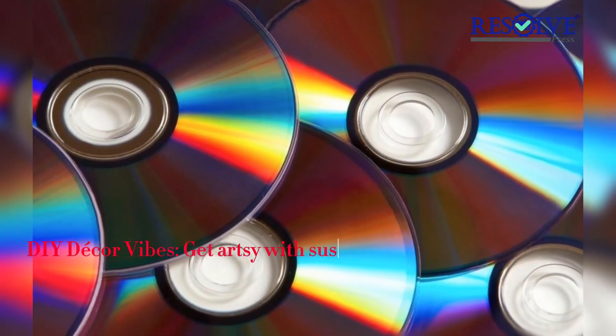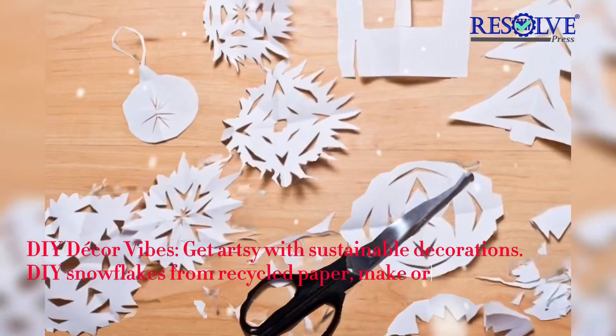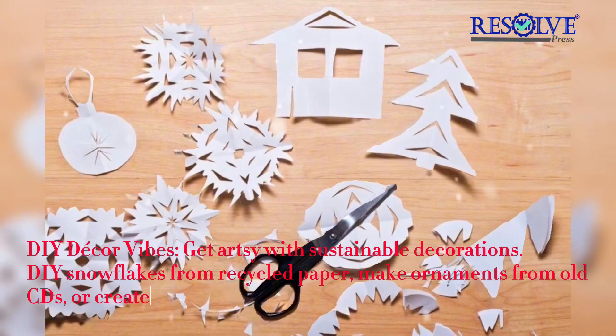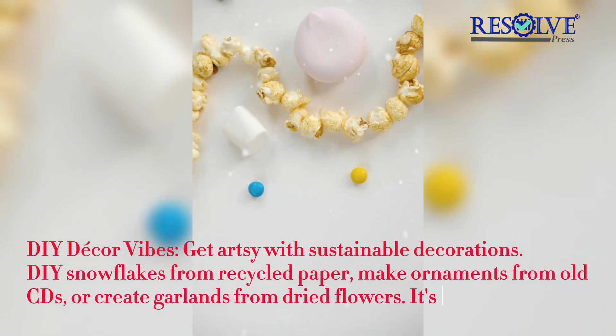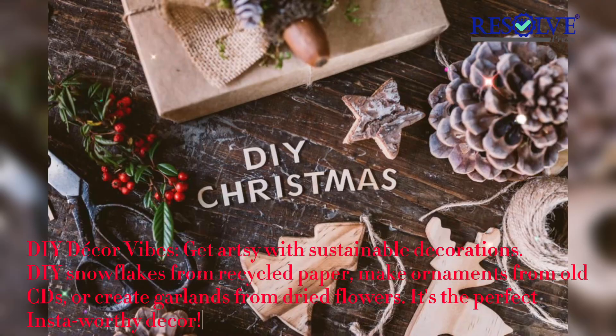DIY Decor Vibes — get artsy with sustainable decorations. DIY snowflakes from recycled paper, make ornaments from old CDs, or create garlands from dried flowers. It's the perfect Insta-worthy decor.